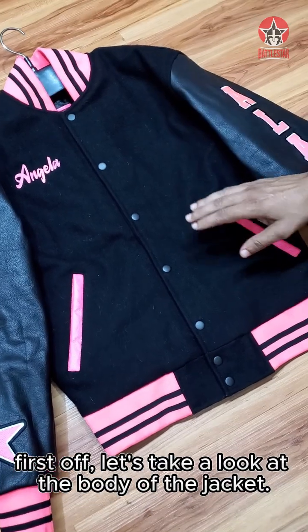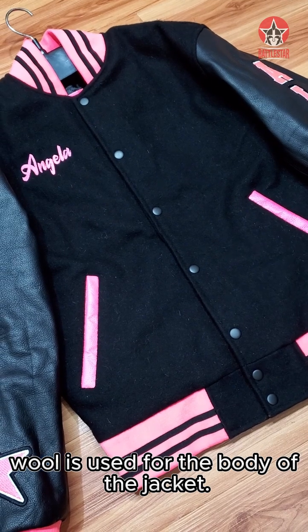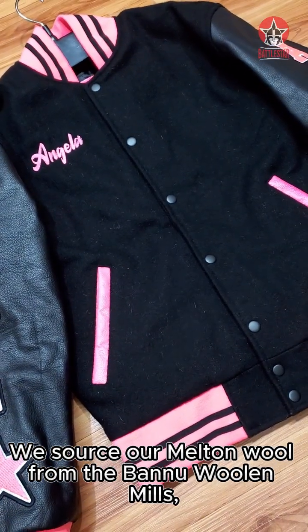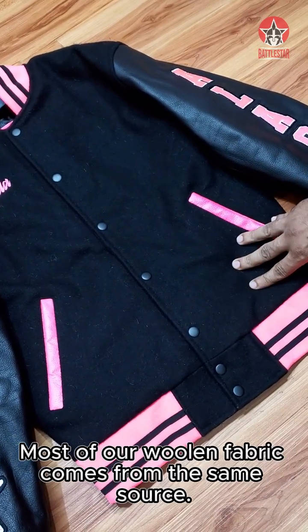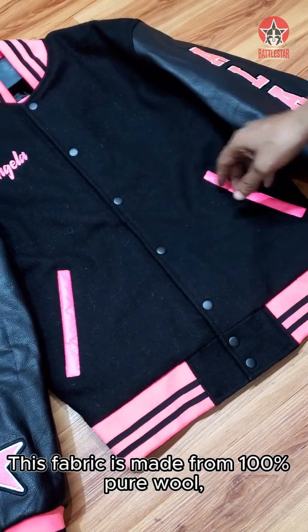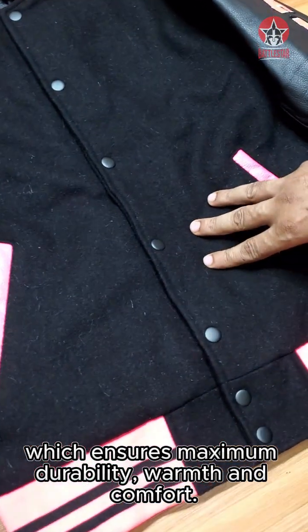First off, let's take a look at the body of the jacket. The famous Melton wool is used for the body of the jacket. We source our Melton wool from Bannu Woolen Mill, which is the best woolen mill in Pakistan — most of our woolen fabric comes from the same source. This fabric is made from 100% pure wool, which ensures maximum durability, warmth and comfort.